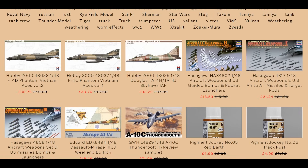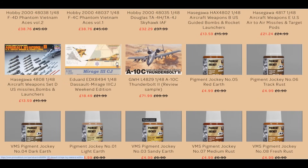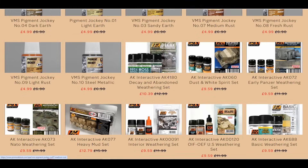Weapon Set D has SLAM missiles, laser-guided bombs, and training rounds. These weapon sets come along and then vanish for a couple of years, so if you fancy them grab them now at a discount. Last of my review samples is up there for the A-10 — the last one left. Usually around 90 pounds, we've got it out at 72.